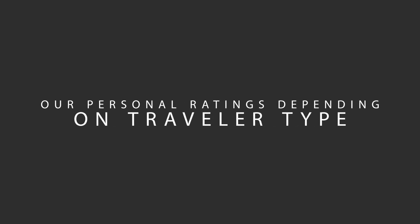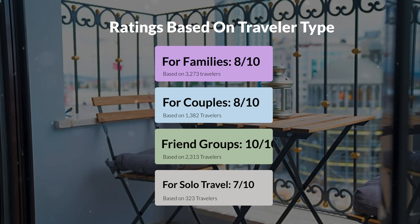Now, let's move on to our personal ratings for this hotel, depending on the type of traveler. For families: 8 out of 10. For couples: 10 out of 10. For friend groups: 10 out of 10. For solo travel: 7 out of 10.